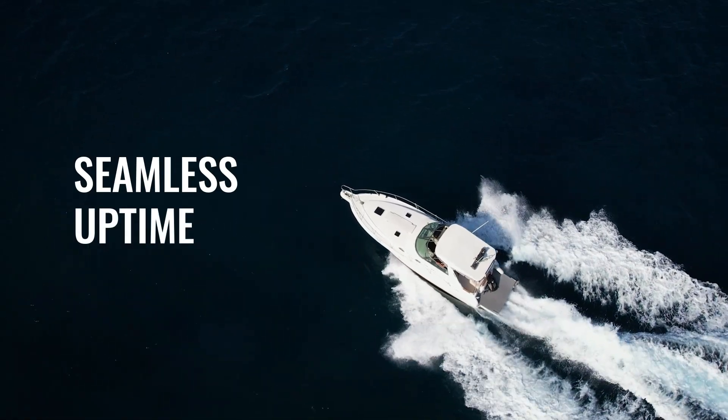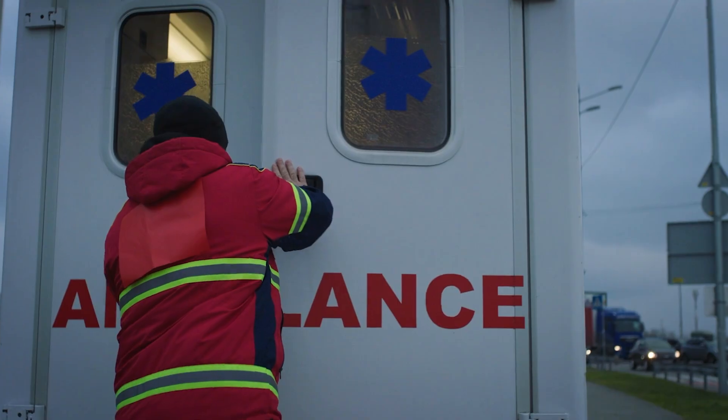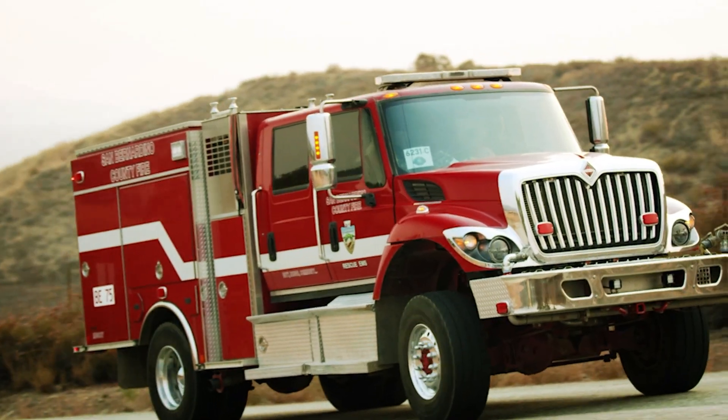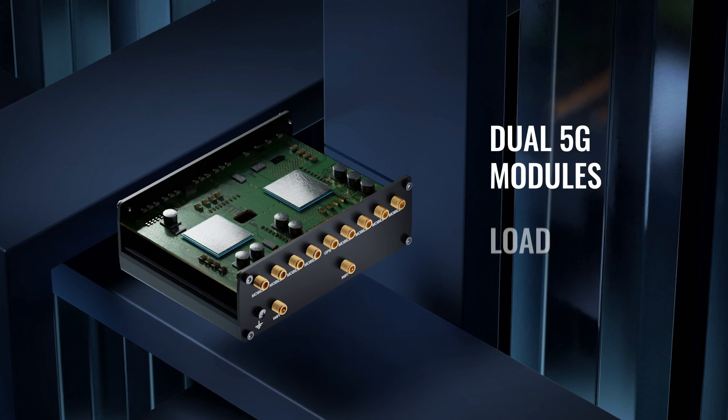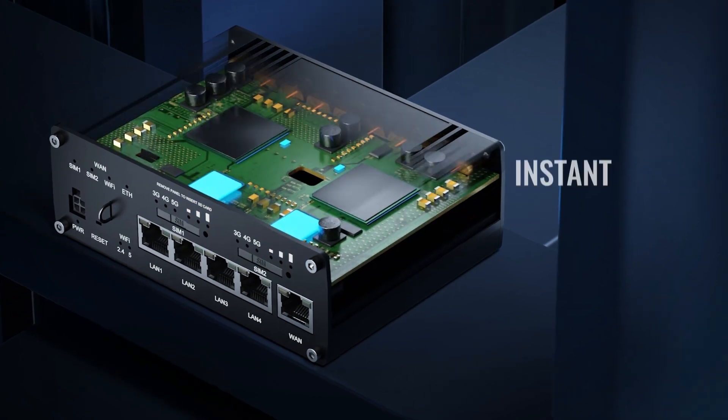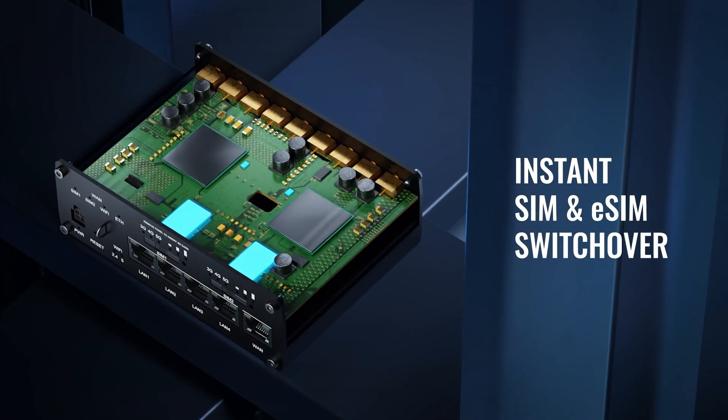Engineered for seamless uptime, the RUTM-52 keeps your network running even under demanding conditions. With dual 5G modules and load balancing, it combines connections for a powerful speed boost. And thanks to SIM and eSIM instant switchover, you get zero delay.